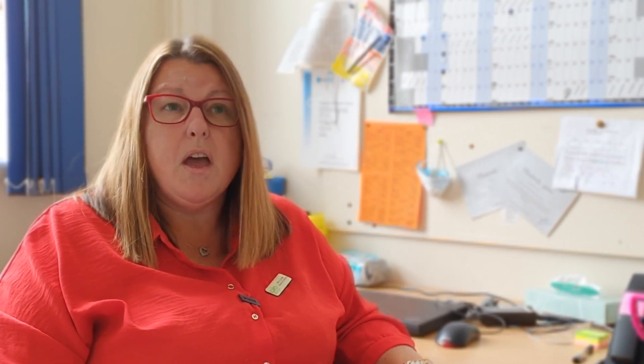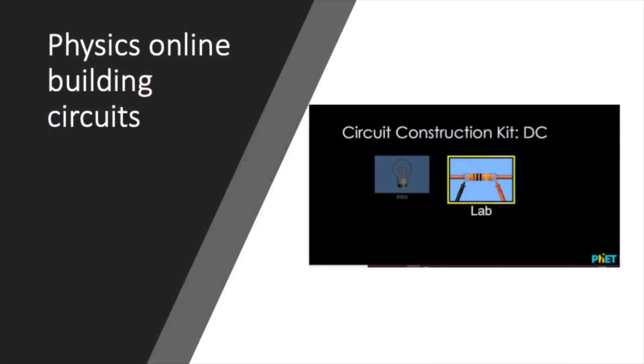We also have a large amount of technology that we use and iPads are a big part of our curriculum. We have a lot of app support areas that we use, apps like the periodic table and a construction kit for physics, and there are a few others that we use as well. All of our students having an iPad is an essential part of the science curriculum.